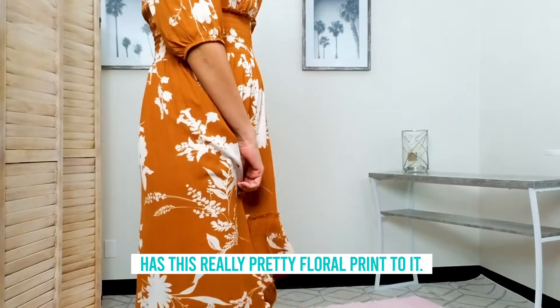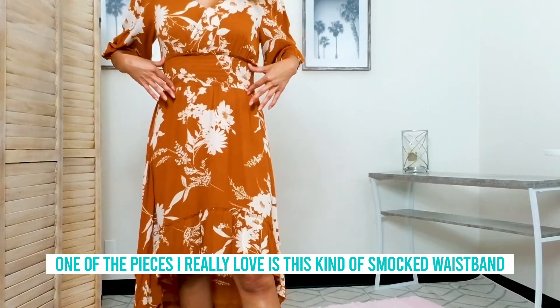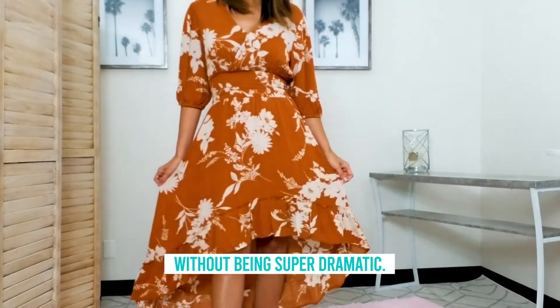It has this really pretty floral print to it. Now the detailing on this dress — one of the pieces I really love is this kind of smocked waistband, because it really kind of contours the waistline so it gives you that nice spin and flair without being super dramatic.